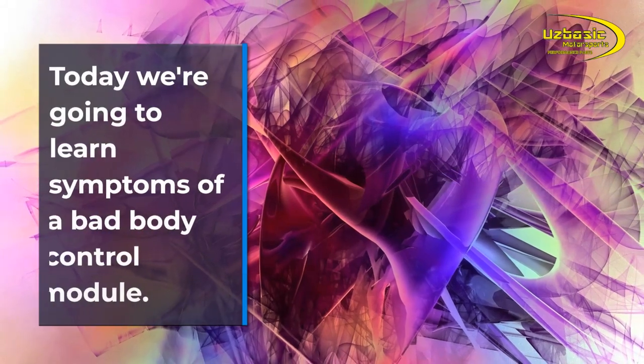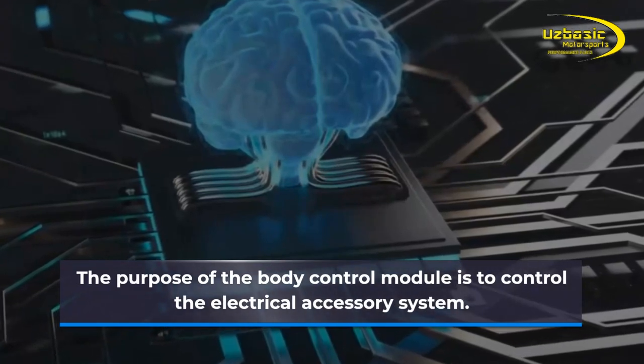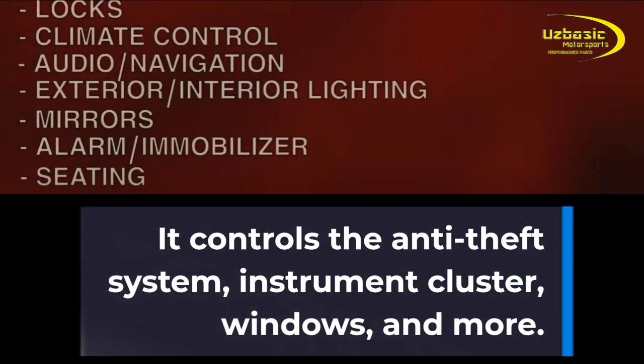Today we're going to learn the symptoms of a bad body control module. The purpose of the body control module is to control the electrical accessory system. It controls the anti-theft system, instrument cluster, windows, and more.